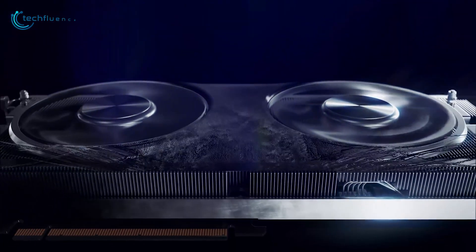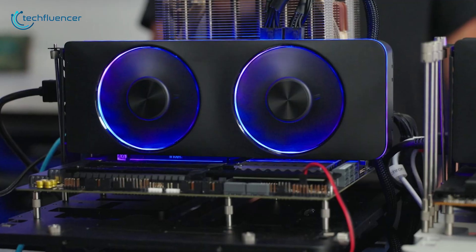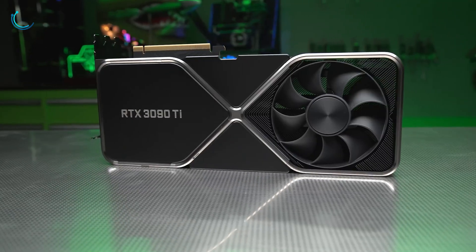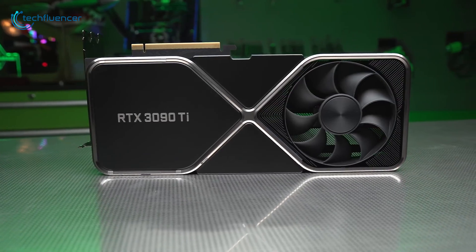Before talking about anything else, let's just appreciate how premium this card looks. The matte black finishing coupled with subtle RGB glow on the fans make this card appear stunning. It also has a reasonable form factor compared to chunky high-end cards that are currently available on the market.